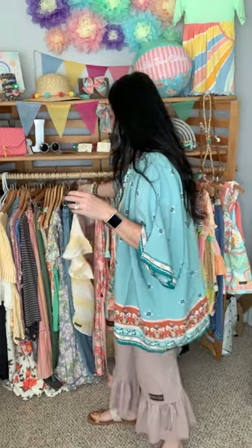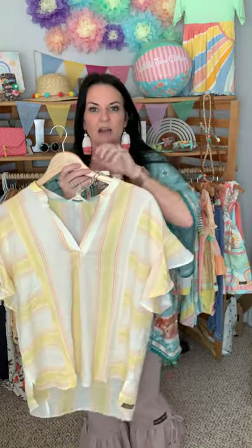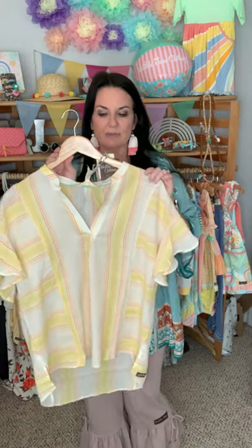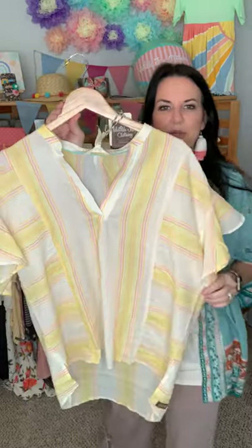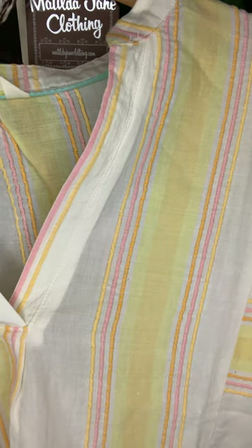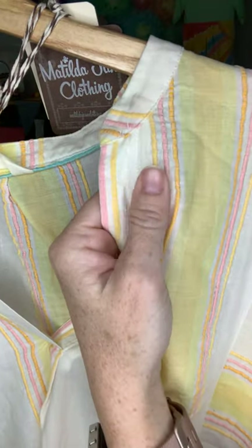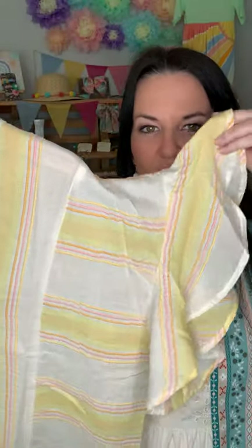Next, I want to show you this super adorable top — it just screams summer and spring to me. This is the Summer Picnic top. It has pink and yellow stripes on it — these are actually like raised stitch stripes. It's a woven material. It has a big ruffle flutter sleeve and it is oversized, so it's nice, long, and oversized.